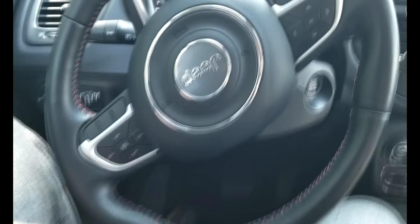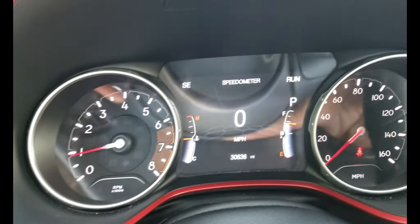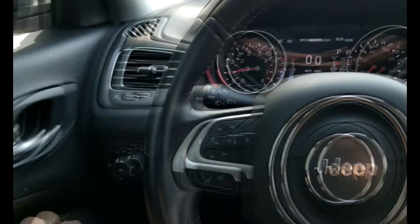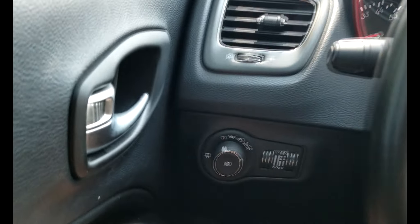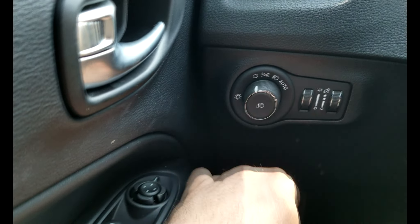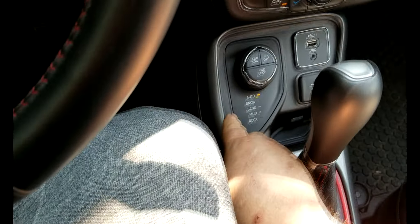All right, let me turn this down a little bit so you can hear me. There's the gauge cluster, if that interests you at all. Not sure what all this is — all your auto lighting in the cab and the exterior. Your 4-wheel drive is all controlled down here.